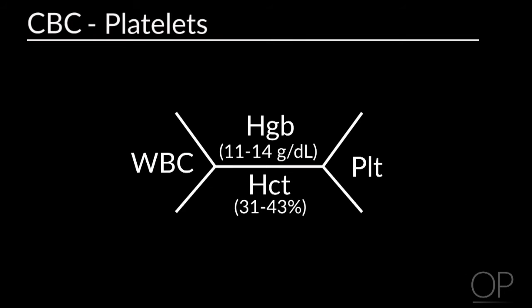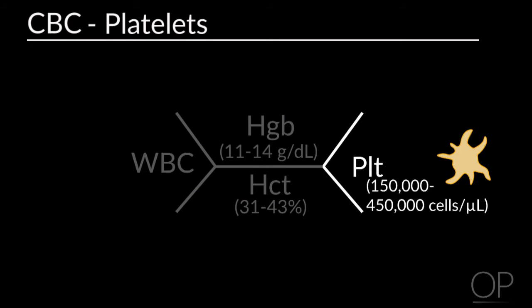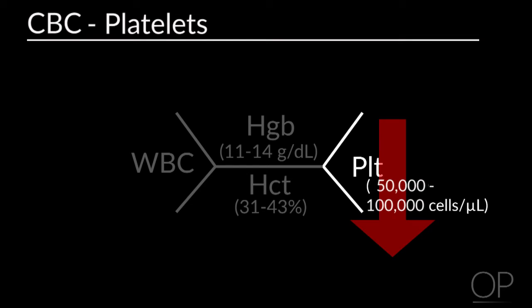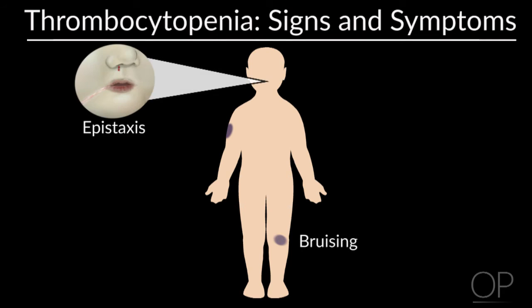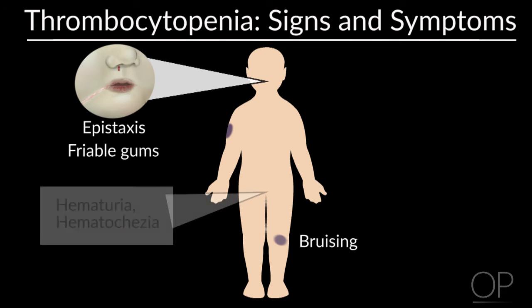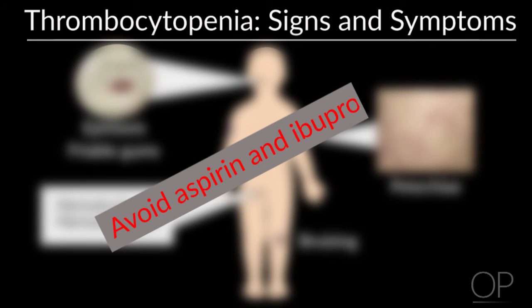The next type of cell we're going to talk about are platelets. Platelets help our body to stop bleeding by forming clots. A normal platelet count is between 150,000 to 450,000. When the platelet count is low, it's called thrombocytopenia. At this time, there is an increased risk for bleeding, which may result in bruising, bleeding such as a bloody nose, oozing of the gums, or blood in the urine or stool, and small purple dots scattered on the body called petechiae. Don't use any medications that contain aspirin or ibuprofen, as they cause the blood to be thinner and make the platelets less effective.